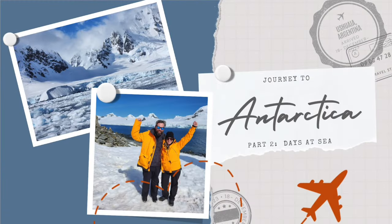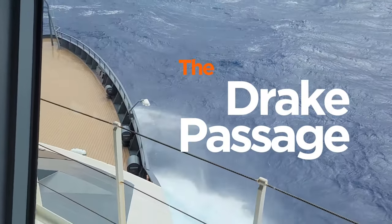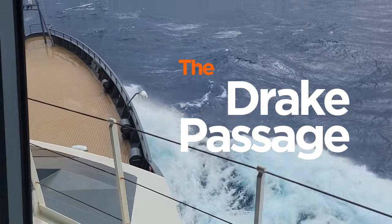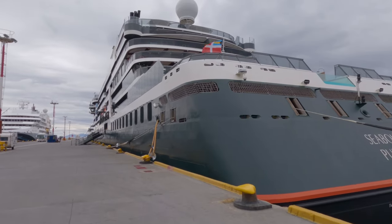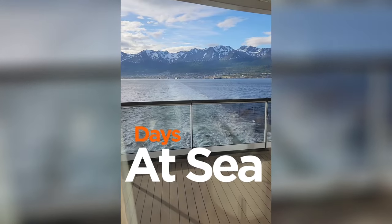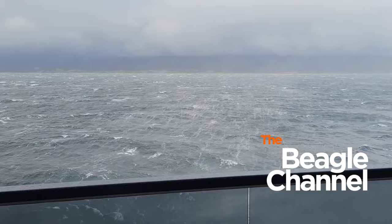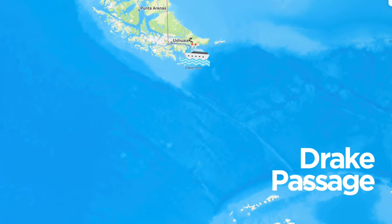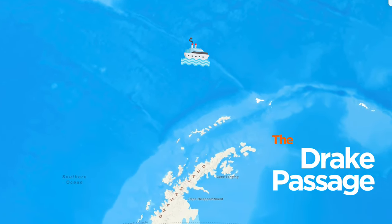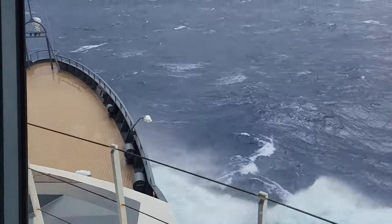Welcome to part two of our journey to Antarctica — our days at sea. This is Kenny and JJ going all the way to the Drake Passage. In part one we left off when we boarded the Seaborne Pursuit in Ushuaia and headed out to sea. To get to the Drake Passage we first had to go through the Beagle Channel, which was not friendly in itself. We then spent the next day and a half crossing the Drake Passage to get to Antarctica, and don't forget we also have to cross it on the way back. This video will include our sea days to Antarctica and on the way back.